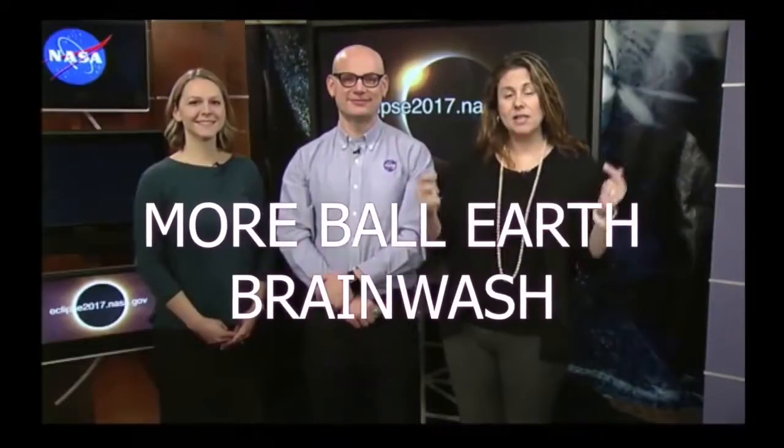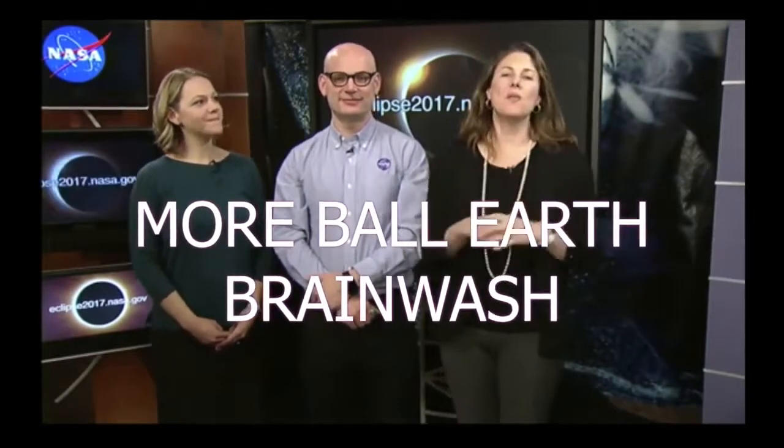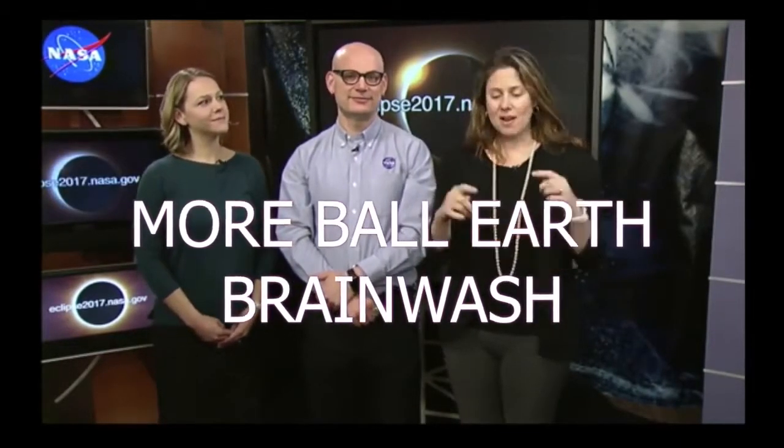We are here today, March 20th, to talk about the equinox. In the northern hemisphere it is the spring equinox, and in the southern hemisphere it's the fall equinox. We're going to be talking about that with two of our solar scientists, Alex Young and Nikki Vile. Alex Young is going to start out by telling us what an equinox is.